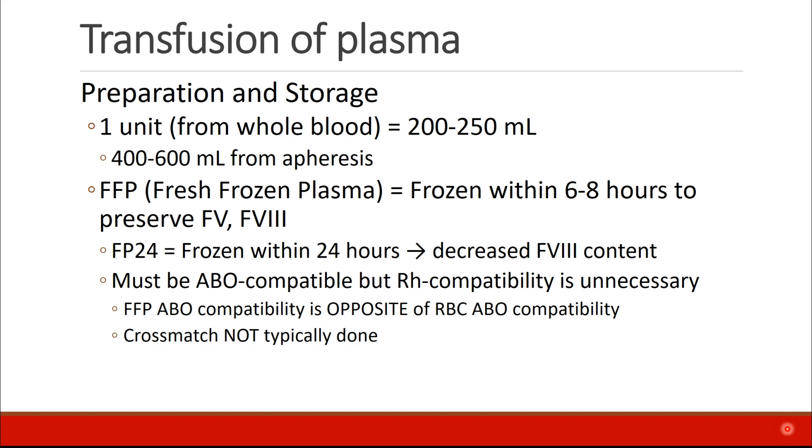Plasma, when transfused, has to be ABO compatible, but RH compatibility is usually unnecessary. Remember that the compatibility of FFP is the opposite of the compatibility of red blood cells. A cross-match is typically not done for FFP, just a screen.